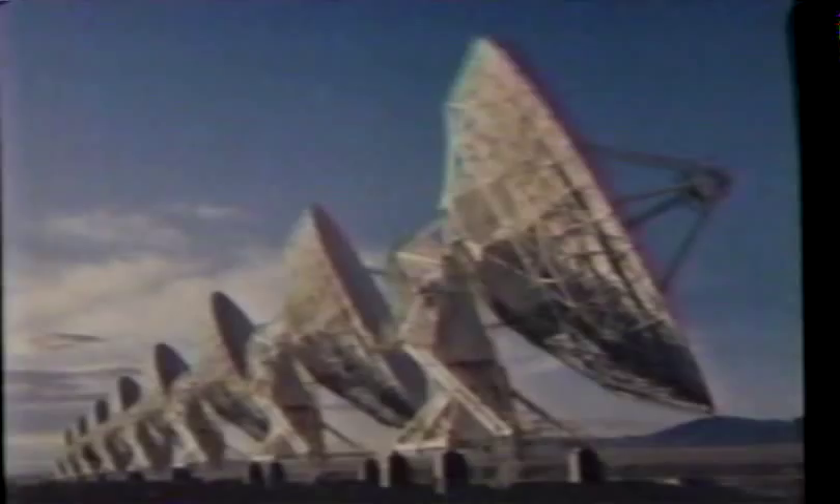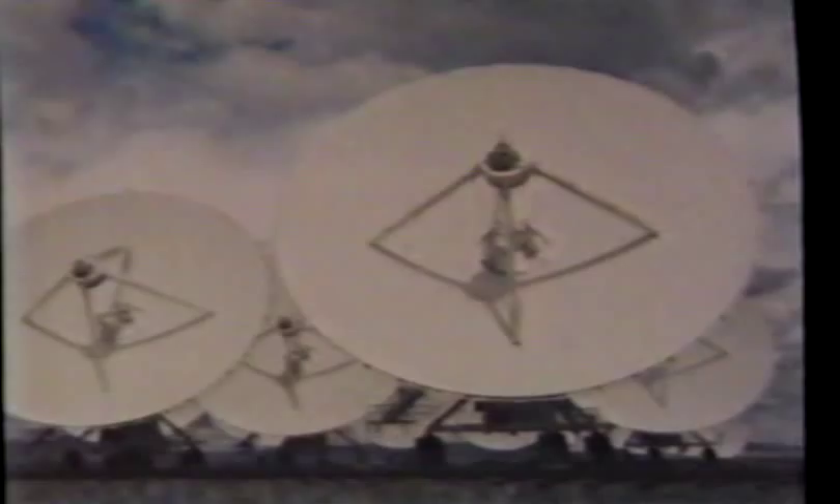Voyager 2 would continue toward Uranus and Neptune, a four-and-a-half-year journey. On Earth, NASA built bigger dishes on its radio telescopes to maintain communications as the distance to Voyager expanded by half a million miles a day.